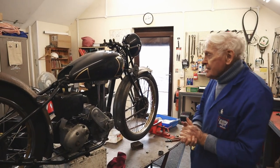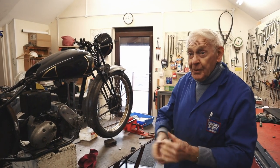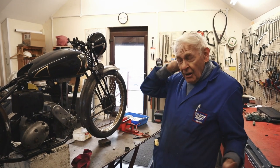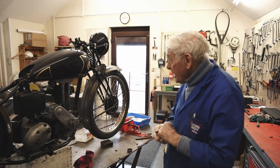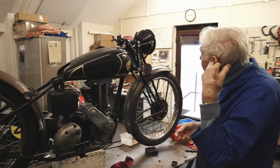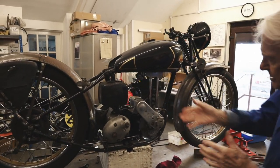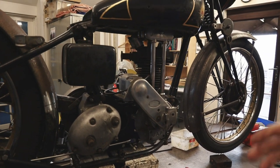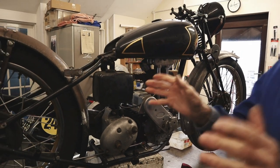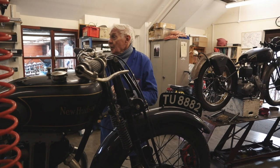New Year 2021, lots of new projects and plenty on in the workshop. We'll just run through what's happening. You've seen the OK Supreme coming on, ready for the strip down - we've done all the mudguards, got the Parkour engine in it, gearbox and so on. Looking forward to getting that apart and off to the painters.